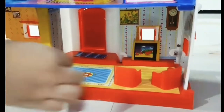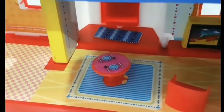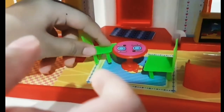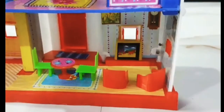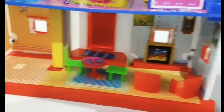A dining table. Oh, a dining table. Wow! Everyone likes to eat on the dining table. That's nice. Wow, the living room is looking so good. Let's move to our kitchen.